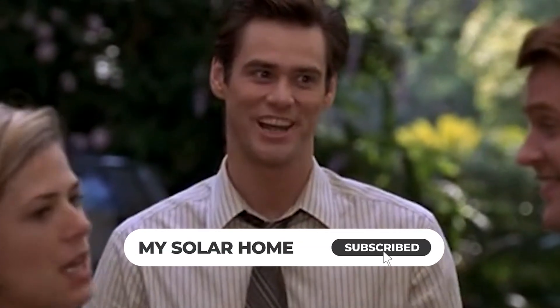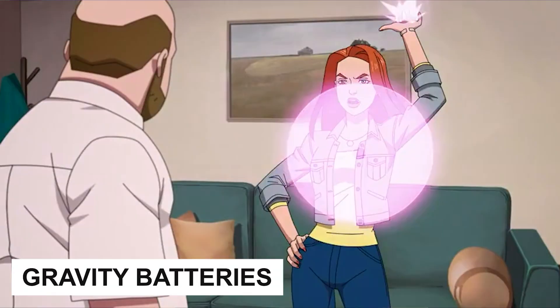Hey everyone, it's John from My Solar Home. Today we're exploring an energy storage technology that's literally grounded in real physics: gravity batteries.